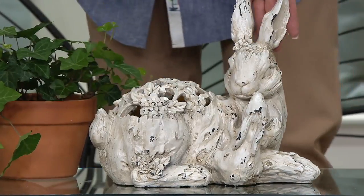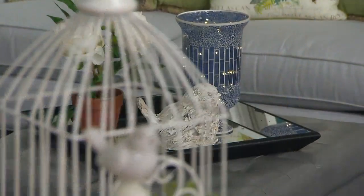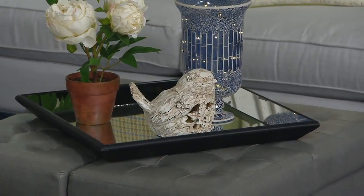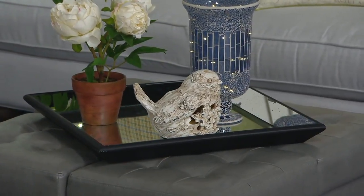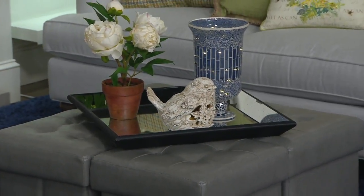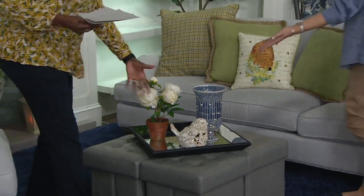Two AAA batteries in each to operate them. They both come with a six-hour on, 18-hour off timer feature, which we love because even though spring is around the corner, in the evening it's so nice to come home and have beautiful accents already lit and waiting for you as you enter. How sweet is this — just the perfect little thing to put on a table.